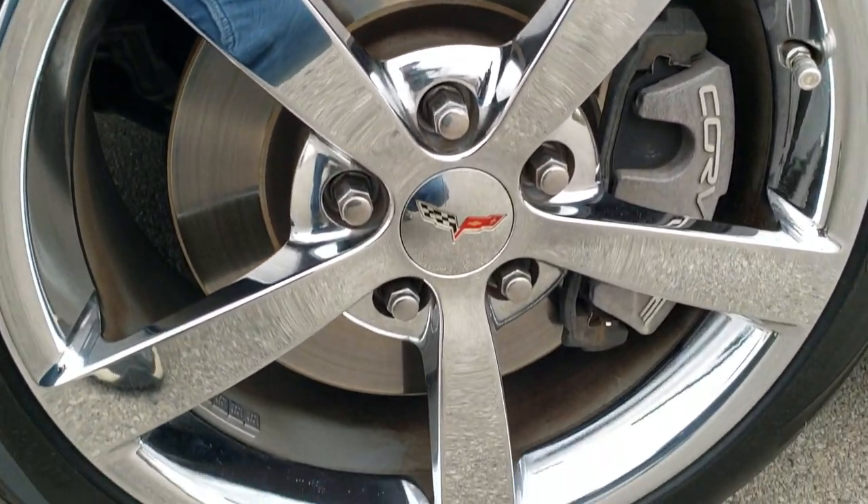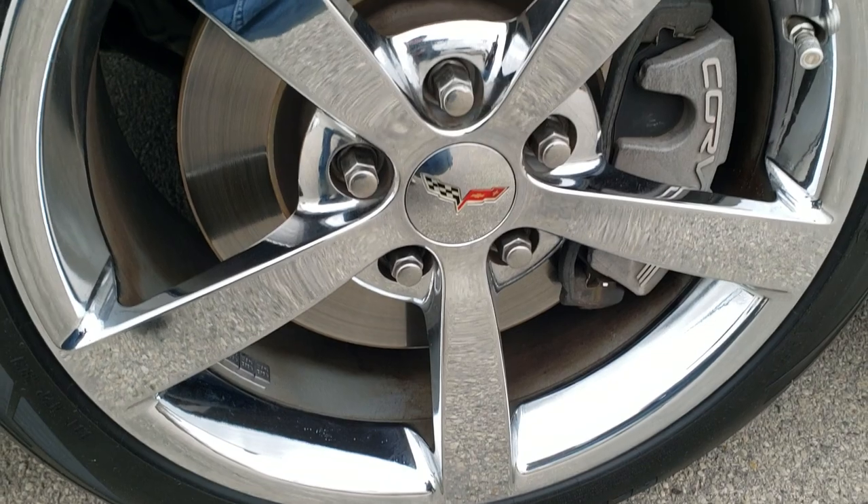If you want to check out all the pictures, in the upper right-hand part of your screen there's a link right to our website. Click that and check us out there. There are chromed alloy rims.